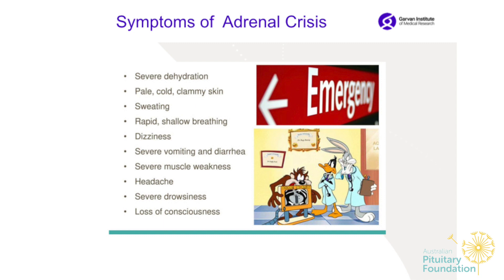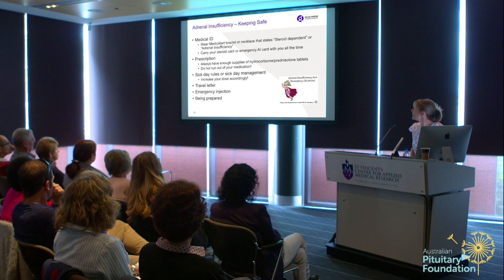Symptoms of adrenal crisis include: severe dehydration, pale, cold, clammy skin, sweating, rapid shallow breathing, dizziness, severe vomiting, diarrhea, muscle weakness, headache, severe drowsiness, and loss of consciousness. This is what we would like to prevent.